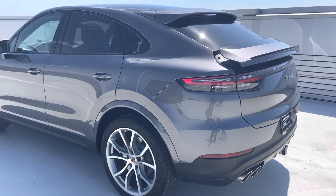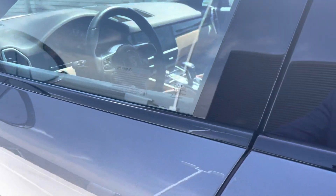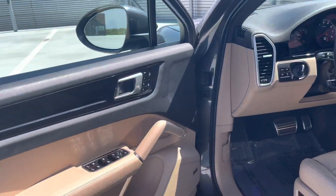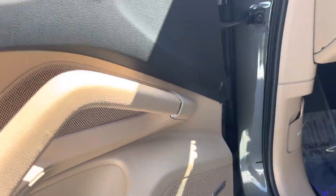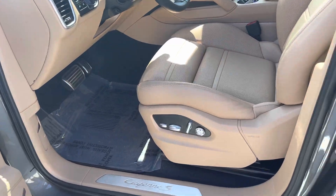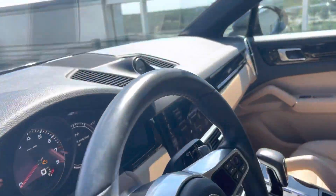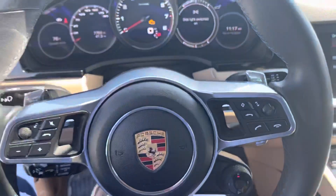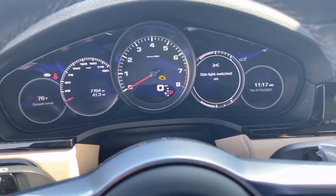And now for a video of the interior. Porsche entry and drive for keyless entry and keyless start. Two-tone interior with memory seating. Bose surround sound. 14-way power seats. You have sport chrono package with 7,764 miles.